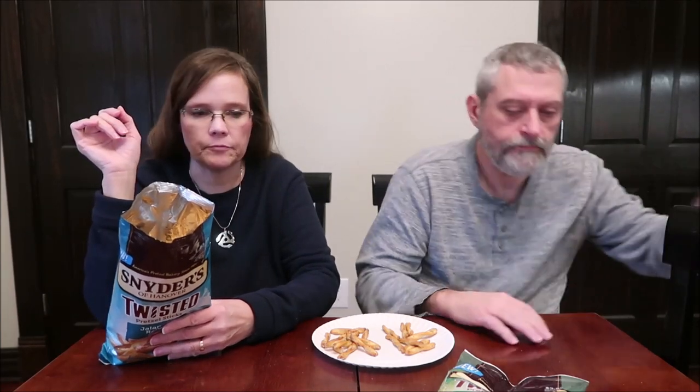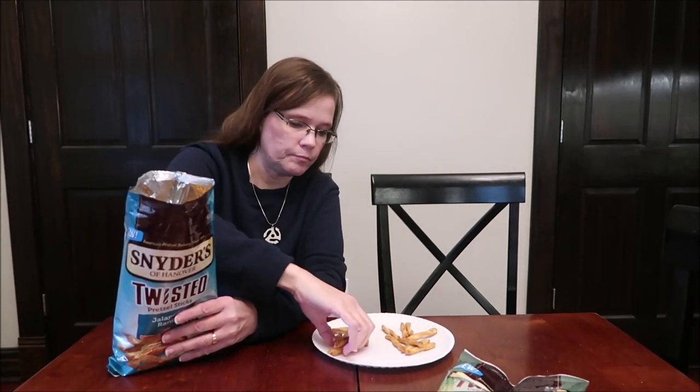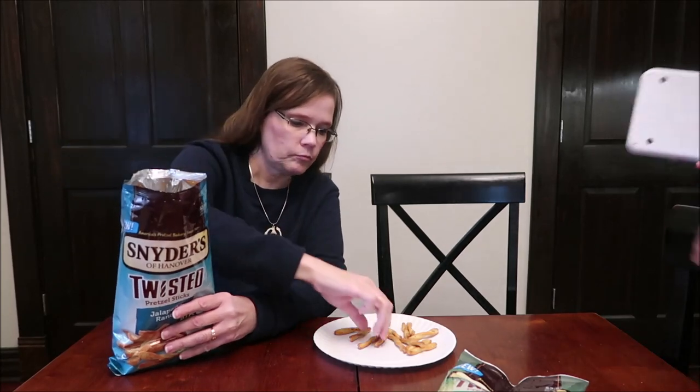It says there are 12 servings in here. Kevin's going to weigh it so we can see exactly how many you get. Try one of the Sour Cream and Onion's now that you've had the ranch.